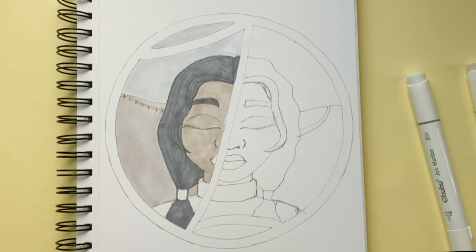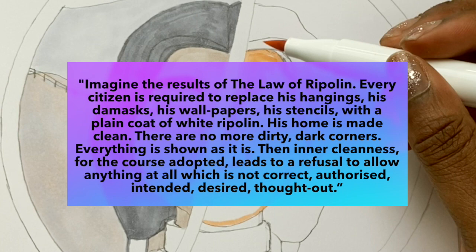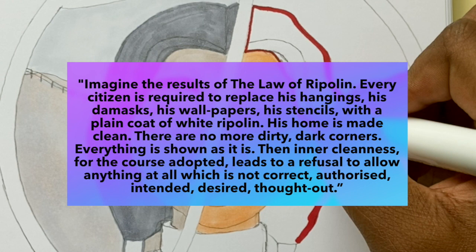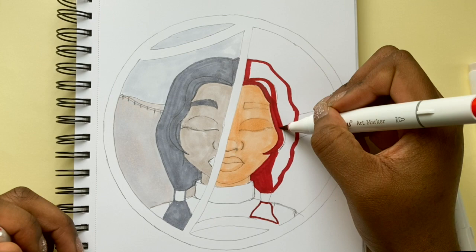In his book The Decorative Art of Today, published in 1925, he wrote: 'Imagine the results of the law of repellent. Every citizen is required to replace his hangings, his masks, his wallpapers, his stencils with a plain coat of white repellent. His home is made clean. There are no more dirty, dark corners. Everything is shown as it is — an inner cleanness. For the course adopted leads to refusal to allow anything at all which is not correct, authorised, intended, desired, thought out.'